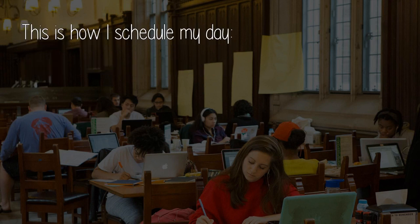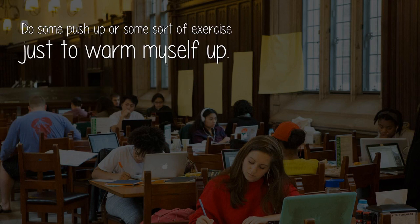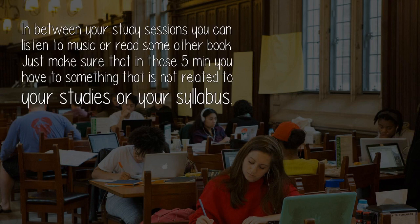This is how I schedule my day: wake up at 5 a.m., make a list of tasks that I want to accomplish that day while listening to some music, do some push-ups or some sort of exercise just to warm myself up, be at my desk by 6:30, start my study session. In between your study sessions, you can listen to music or read some other book.